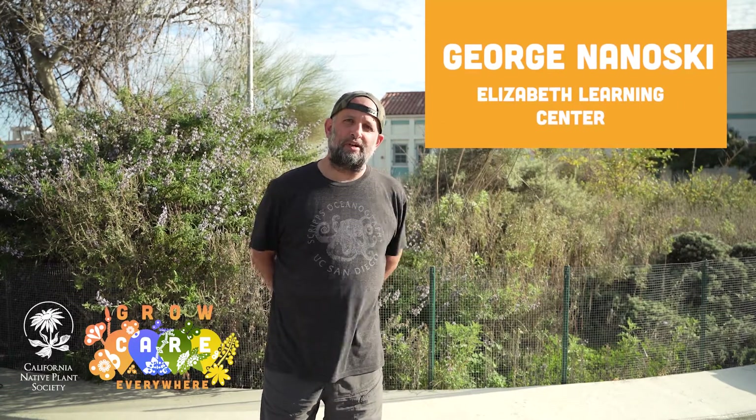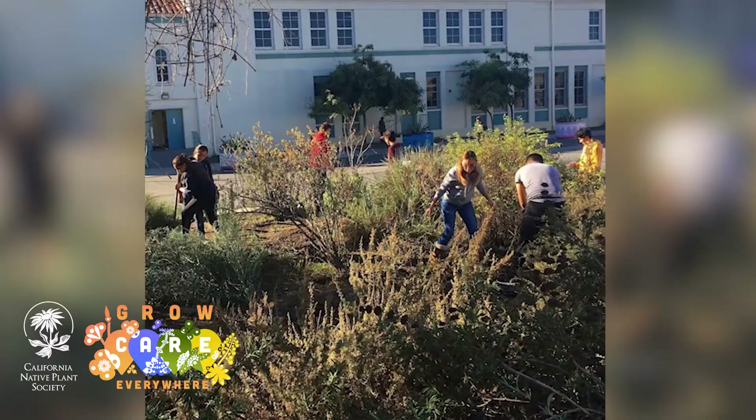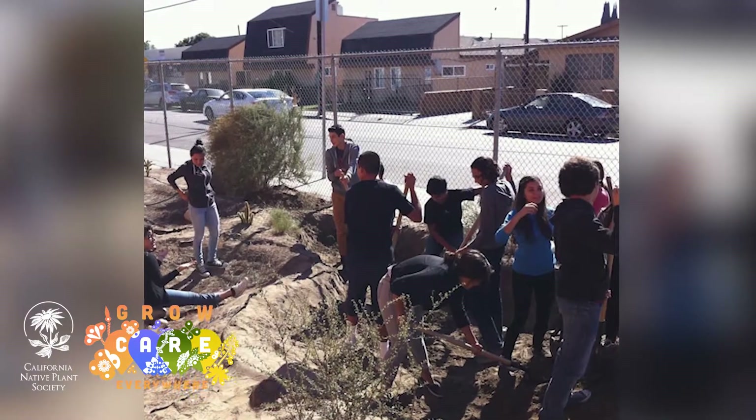My name is George Anoski and I am the science teacher here at the Elizabeth Learning Center. The habitat gardens are an outgrowth of projects that I have been doing with my students now since 2005.